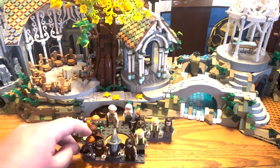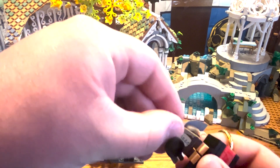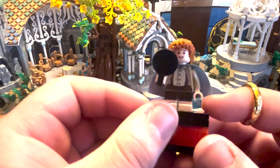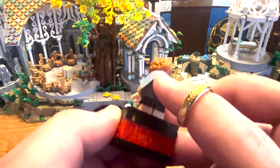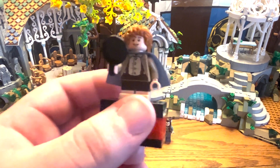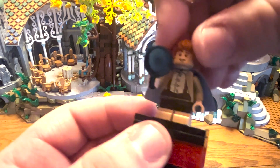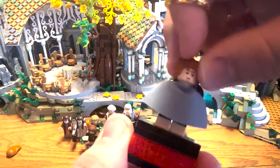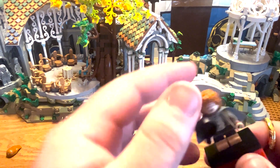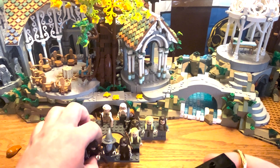Now let's take a look at Sam — and wow, I'm already nearly 16 minutes in just looking at the figures. Sam looks really impressive. He has the cape, and this looks really cool because we never got this version of Sam before — we only got him with the gray elven cloak in the Shelob's Lair set. He has a smile on one side and a neutral expression on the other.